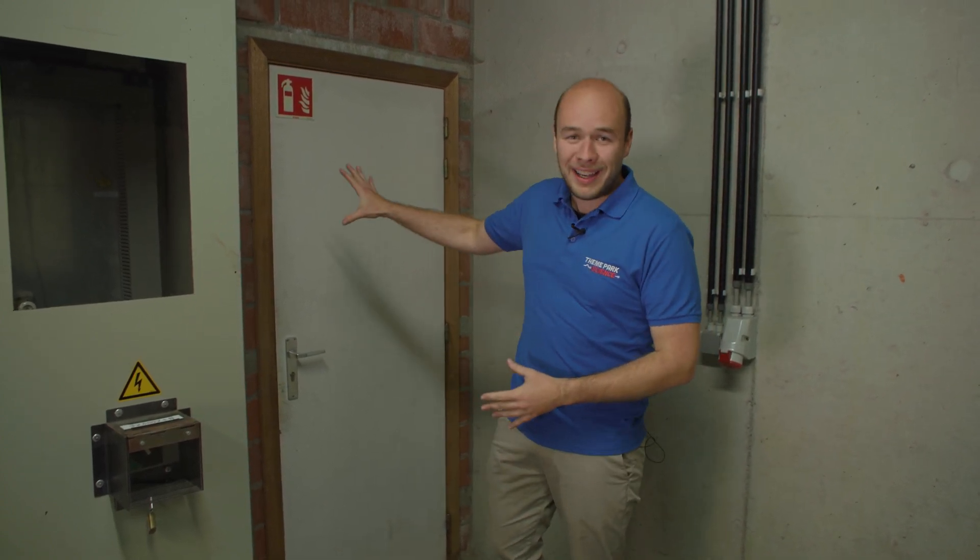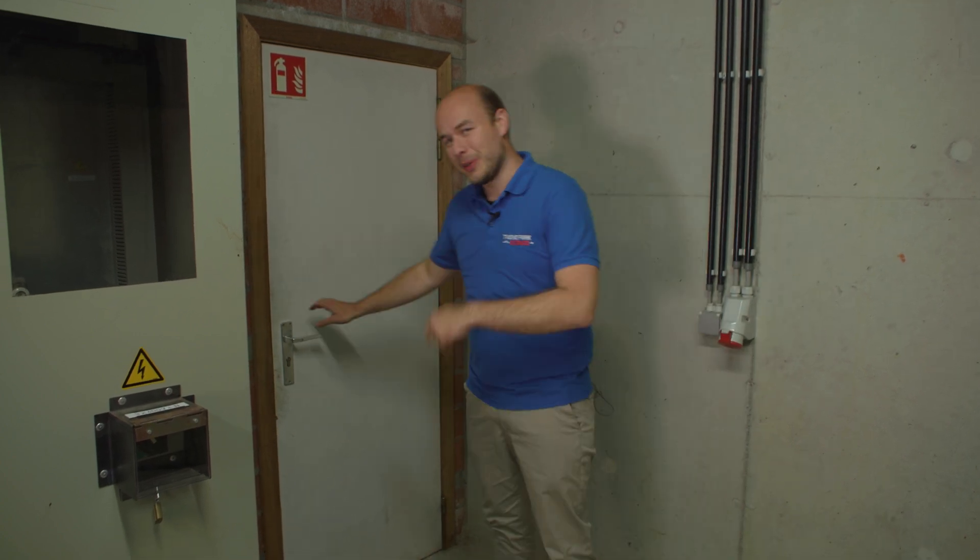We are here to reveal the big illusion. Behind this door is the big drum that we can view from the outside. Let's go in.